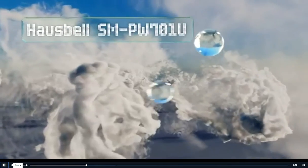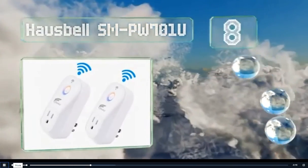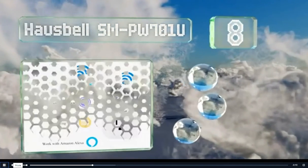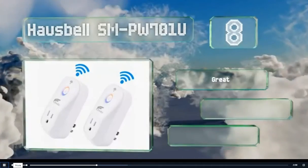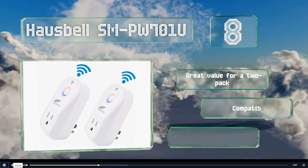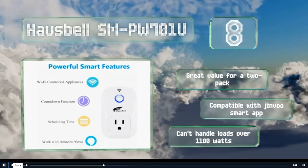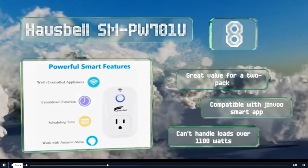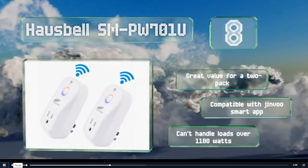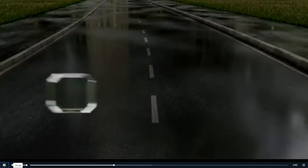Coming in at number 8 on our list, you can control the Housebell SM-PW701U from any device equipped with Android 4.4, iOS 8, or any newer version of either operating system. Its companion app makes it easy to set up timed events, countdowns, and groups of outlets to help simplify your home automation. It's great value for a two-pack and compatible with the Jinvu Smart app. However, note that it can't handle loads over 1100 watts.